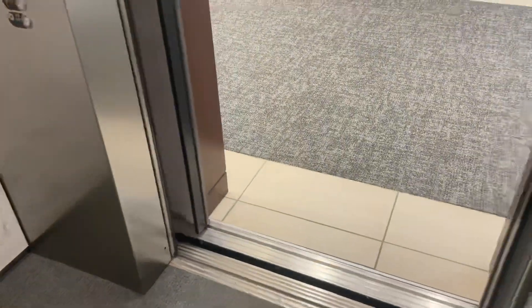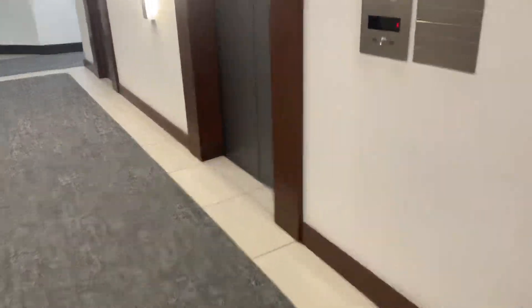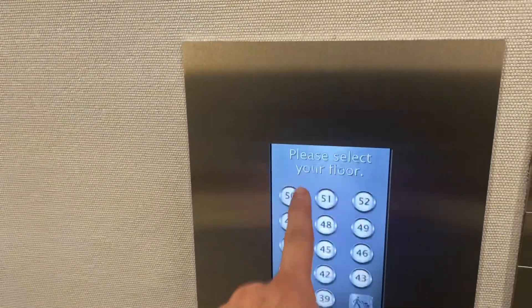It used to be originally going down. All right, let's see here. 50. Dang it.